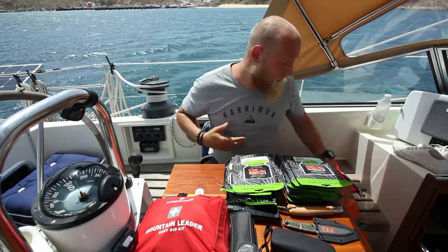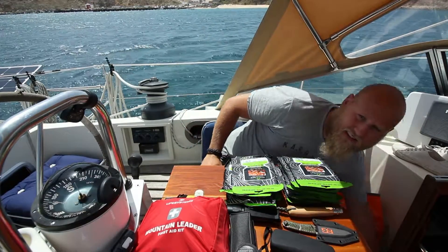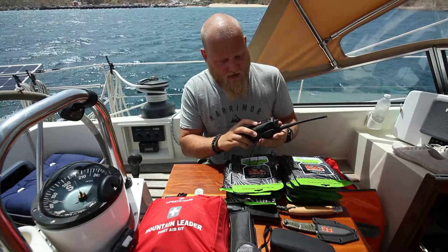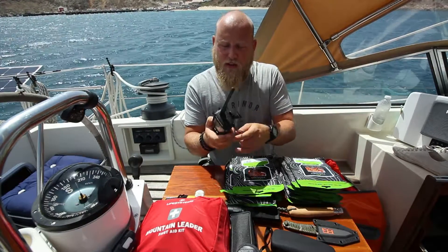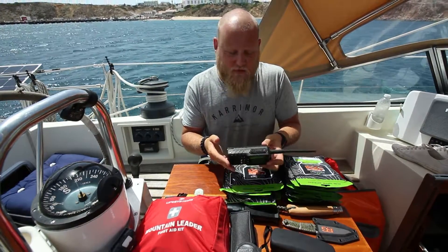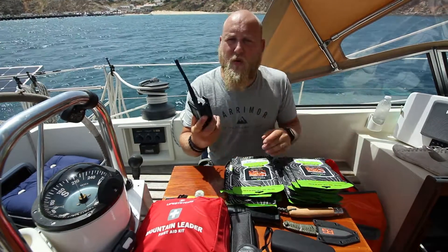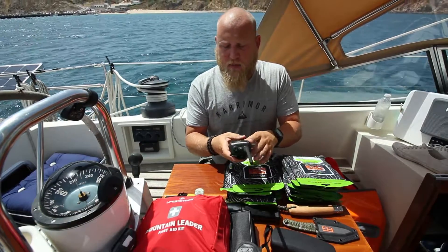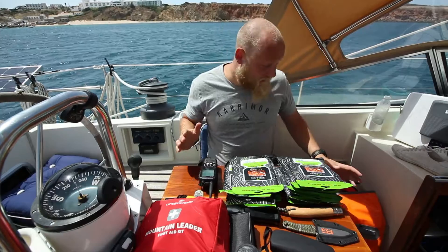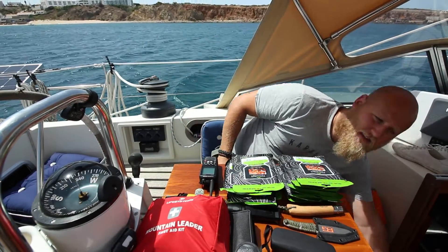Other things we would grab on the way out: my handheld VHF. This one has the distress button and GPS built into it, so that one comes with us. Unfortunately there's no way of charging it in the life raft, which is why it stays out and always on charge — we grab it and throw it in the grab bag as we go.